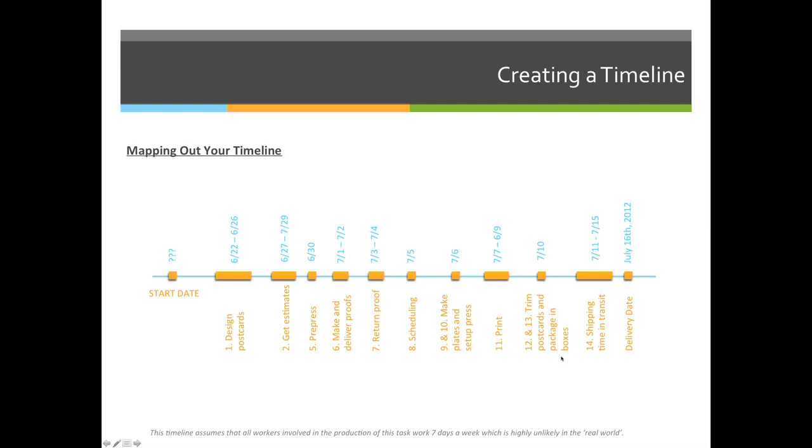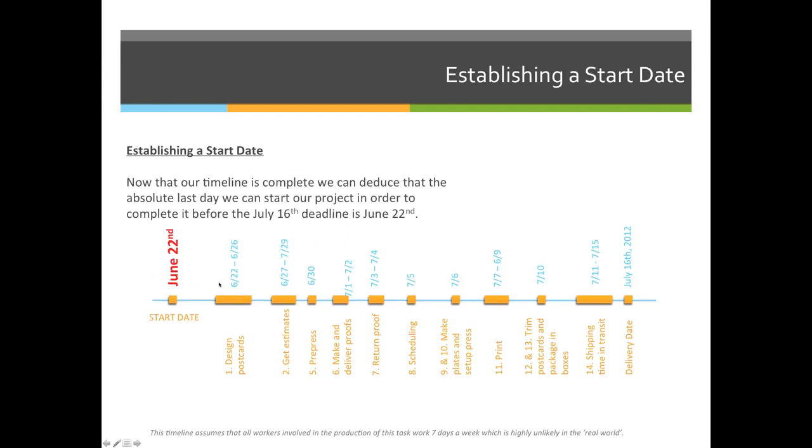It takes a half day to trim and a half day to box, so I made that an entire day and grouped them together — on the 10th. As you go back through, you can count all the different days. The very last day that I can start this project would be June 22nd so that I can have delivery by July 16th.